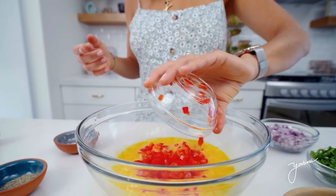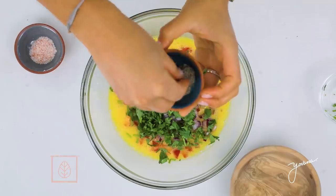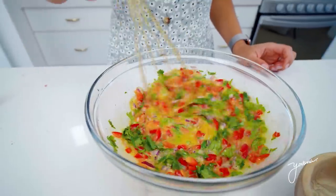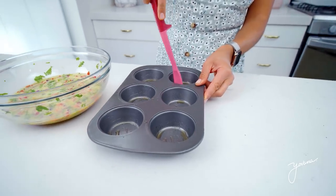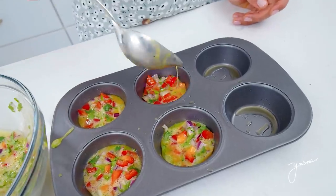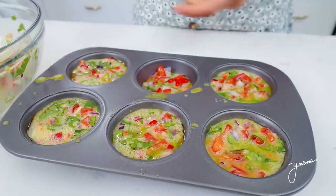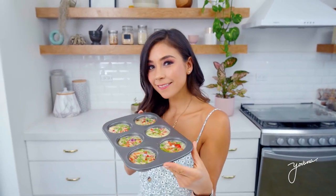Next ingredient is bell pepper, which is super high in vitamin C and helps boost our immune system. Red onion to give it a little bit of flavor, and cilantro, which is great for metal detoxification in our body. Season with salt and pepper, mix it all really well. Now you get a cupcake maker, put a little bit of olive oil around it just so nothing sticks, and pour the mixture into all of them. Pop it in the oven at 350 degrees Fahrenheit for 20 minutes.